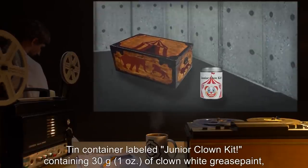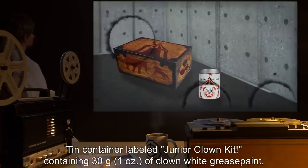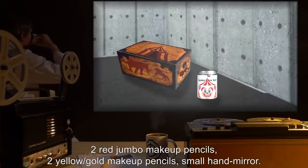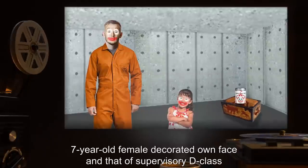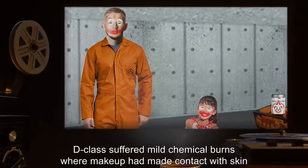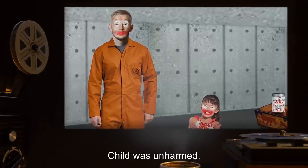Toy: tin container labeled 'Junior Clown Kit' containing 30 grams or one ounce of clown white grease paint, two red jumbo makeup pencils, two yellow gold makeup pencils, and a small hand mirror. Usage by child: seven-year-old female decorated own face and that of supervisory D-class. Result: D-class suffered mild chemical burns where makeup had made contact with skin and developed a persistent allergy to lanolin. Child was unharmed.